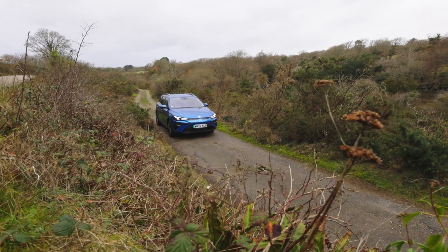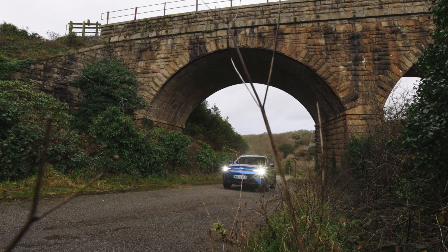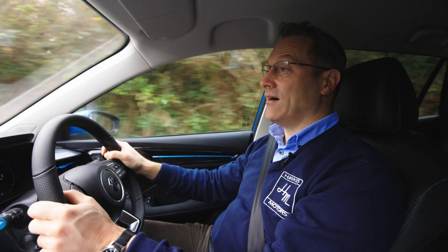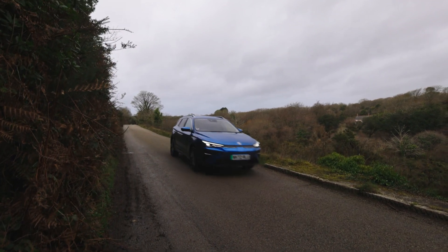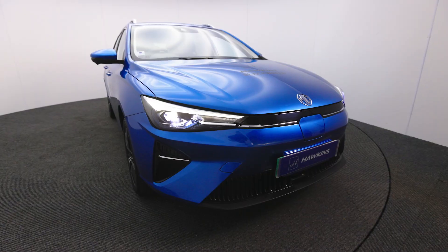Hello and welcome to our video. Today you join me in the new MG5 EV. This popular multi-award winning 100% electric estate car has now received three major upgrades: firstly the exterior styling, secondly the cabin, and thirdly the performance. So let's take a closer look.